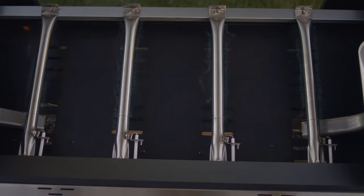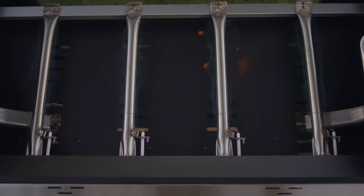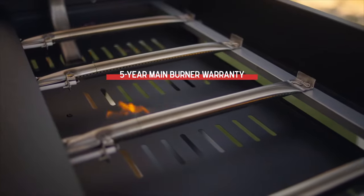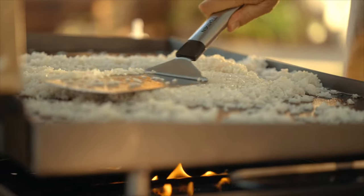Plus, premium-grade stainless steel main burners heat your griddle evenly and each carry a 5-year limited warranty, ensuring consistent and long-lasting performance no matter how often you grill.